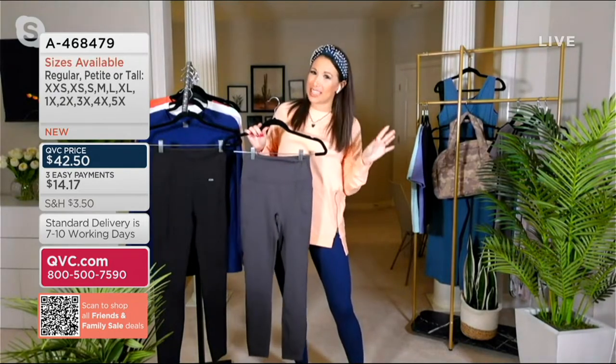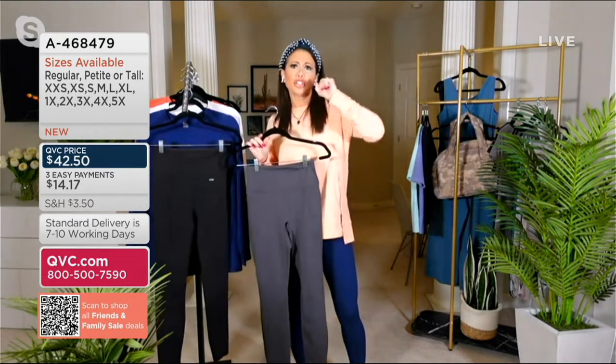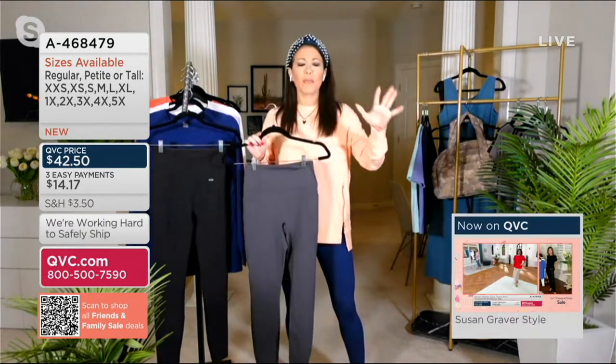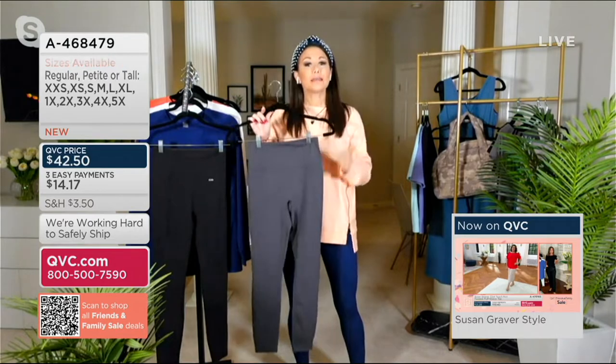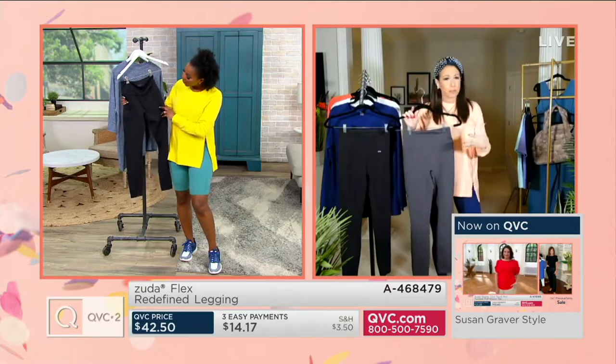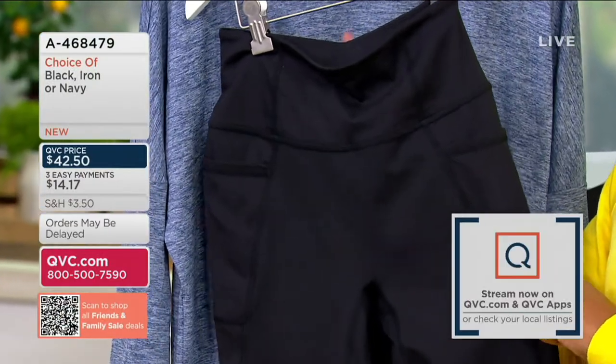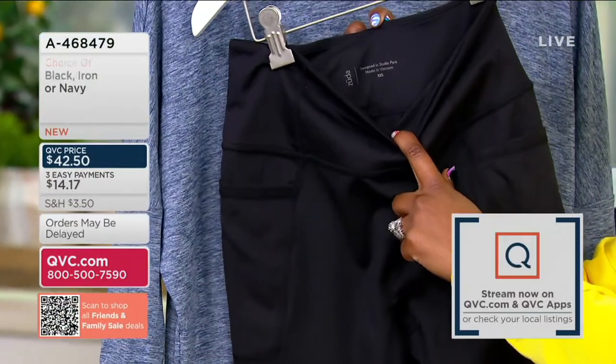Sometimes, you know how those fancy stores with the active wear go a little too crazy — they're shiny with so many cutouts and all the patterns, and you're like, that's a lot. Sometimes you just want an awesome, well-made, basic solid legging to wear, to work out in, or to take your walk, or just to wear with your tunics in the summertime and bop around.